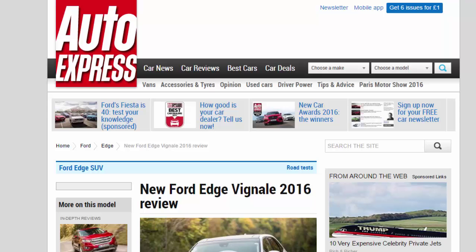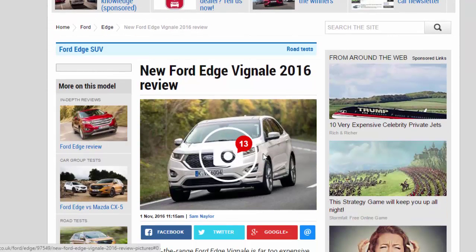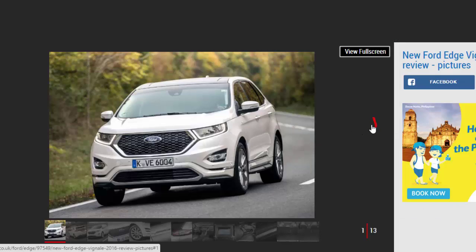New Ford Edge Vignale 2016 review. Top-of-the-range Ford Edge Vignale is far too expensive when upmarket rivals are more refined and better to drive — verdict: two stars. The Ford Edge is fundamentally a good SUV with loads of space, stylish looks and a composed driving experience. However, this Vignale version is just far too expensive to recommend. Similarly priced rivals such as the Mercedes GLC are not only more refined and upmarket but they're more efficient and better to drive as well.